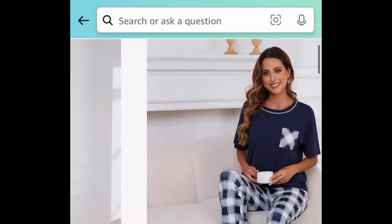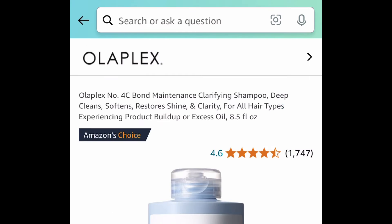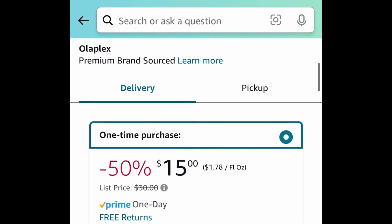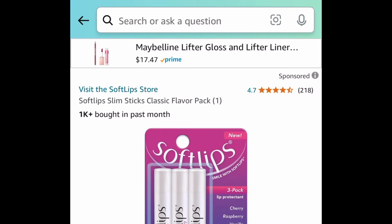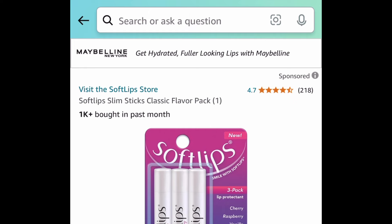The pajama set comes in a size medium and it's only $15.99. We're going to save 50% with our code, meaning we're going to get it for $7.99. Next up, another popular item — this is the Olaplex number four maintenance clarifying shampoo, and this one is only $15.